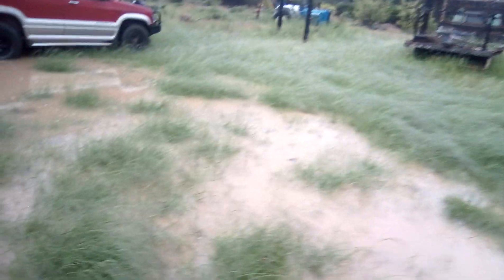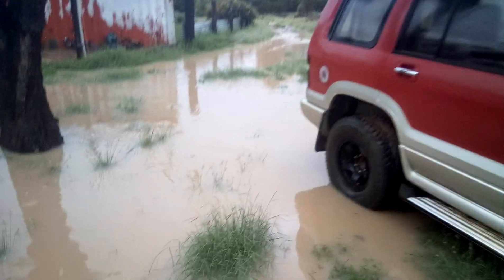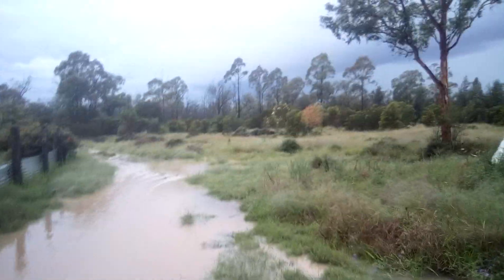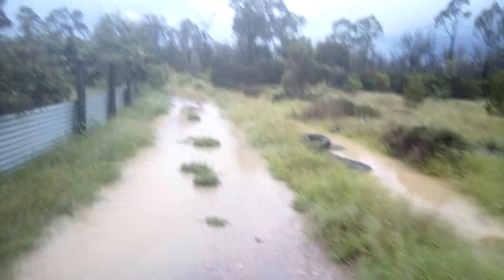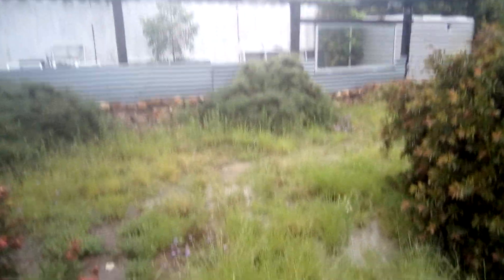That's the side yard. I'm sitting in about four to six inches of water and it's running all through here. There's my driveway. Oh, the front bit is a swamp as well.